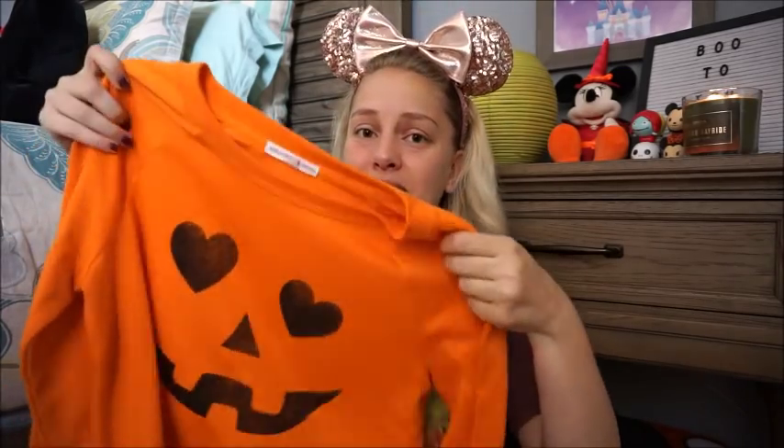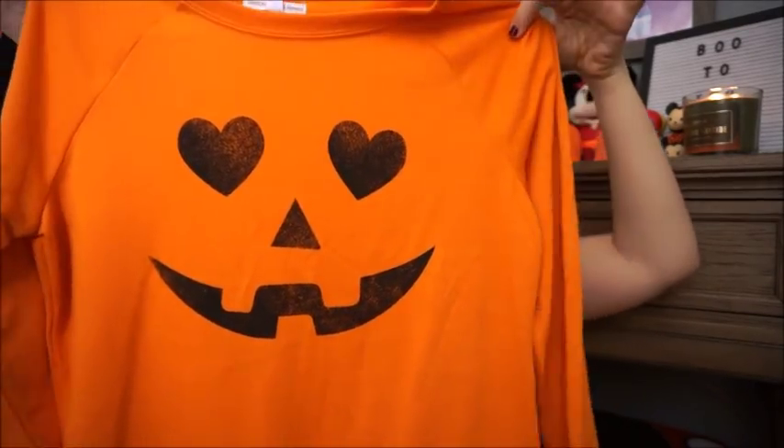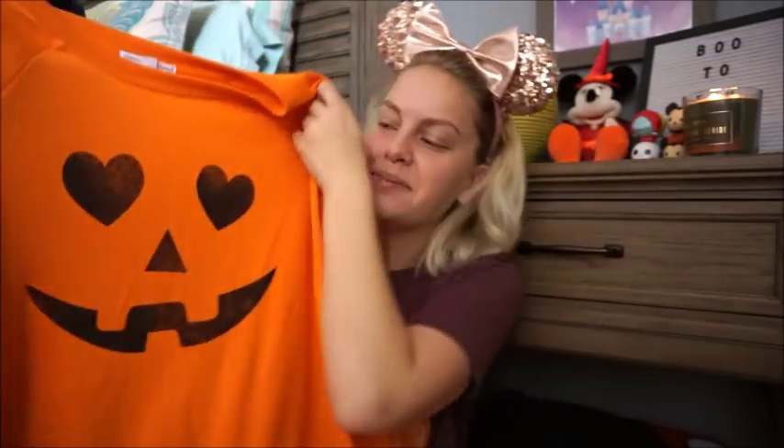Moving on to something heavier, I have this sweatshirt from Grayson Threads. This is actually identified as sleepwear but I'm going to be wearing it out in public. It is a jack-o'-lantern sweater except instead of triangle or circle eyes, he has heart eyes, which I think are so sweet. This one was $19.99 and just really cute — I love it.